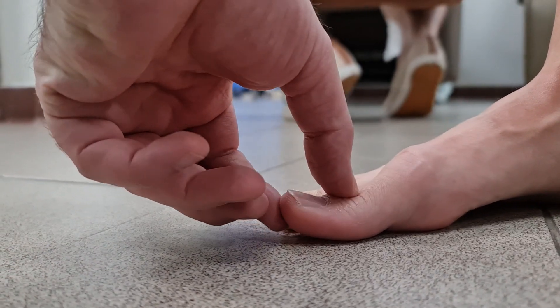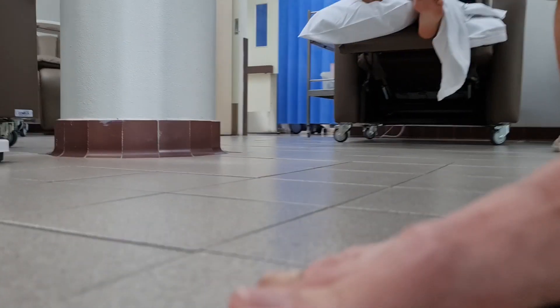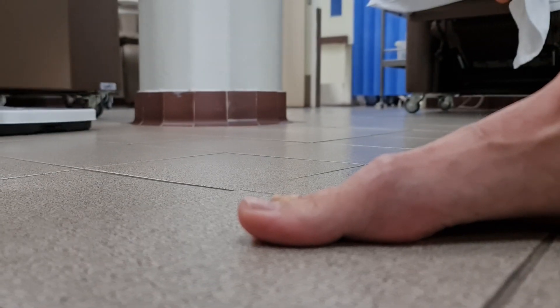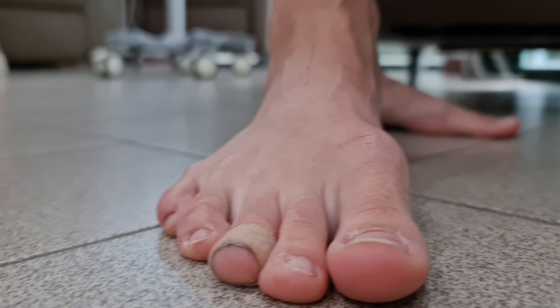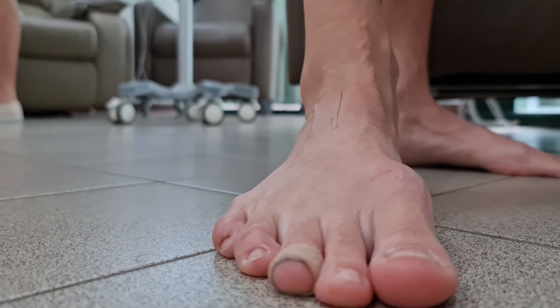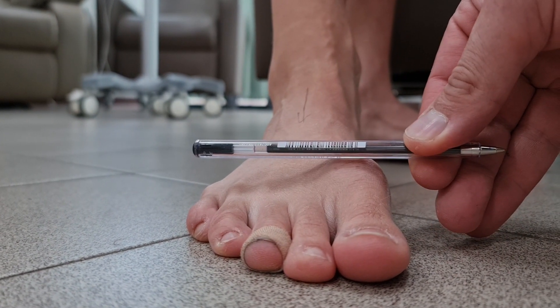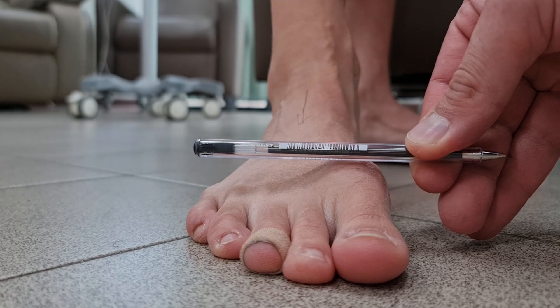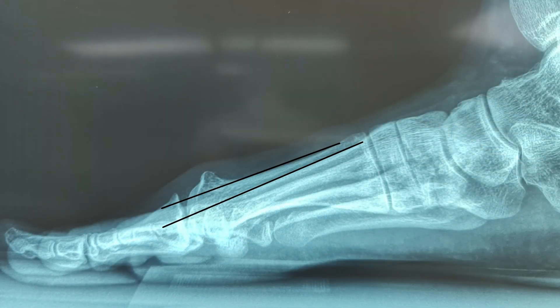You can also assess interphalangeal joint hyperextension at this point. And then if you come around and look at the foot front on, you can assess the level of the first metatarsal head in relationship to the lesser metatarsal heads. The literature also talks about soft tissue contracture with hallux rigidus, in particular flexor hallucis longus and also the plantar fascia.